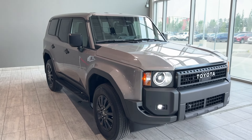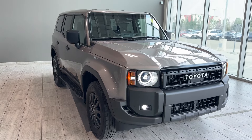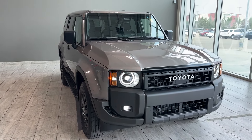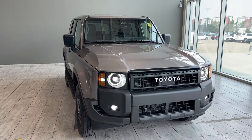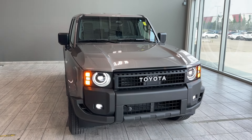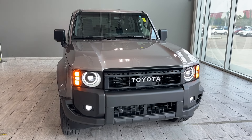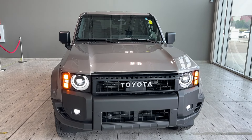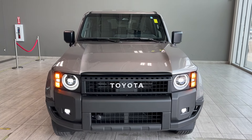Welcome back to Toyota Northwest Edmonton. In today's walkaround video we're looking at the pre-owned certified 2024 Toyota Land Cruiser Hybrid 1958. This is a five-seater SUV and it comes in brown sugar metallic color. This SUV is equipped with the 2.5 turbocharged intercooled V4 engine and this powertrain produces 326 horsepower with 465 pound-feet of torque and also 6,000 pounds of towing capacity.